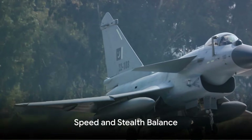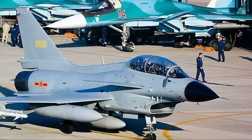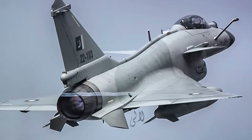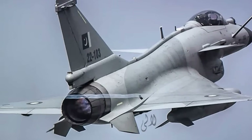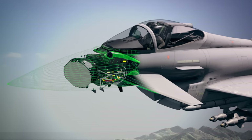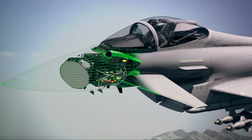But speed isn't everything. The J-10C isn't just a speed demon — it's a master of disguise. Its design incorporates radar-absorbing materials that soak up enemy radar signals like a sponge, making it harder for adversaries to detect. The aircraft's shape and the way its surfaces are angled have been meticulously crafted to reduce its radar cross-section. This means that even if an enemy radar does ping the aircraft, it gets back a much smaller echo, making the J-10C appear much smaller, if it appears at all.